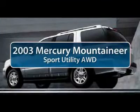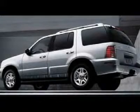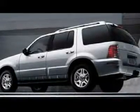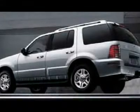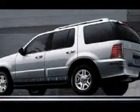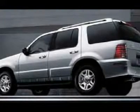The 2003 Mercury Mountaineer. With room for up to seven, an abundant and versatile cargo room, the Mercury Mountaineer is extremely accommodating. And because safety is critical, Mountaineer is equipped with accident avoidance features such as Advanced Track with Roll Stability Control, which can help you maintain control in adverse road conditions.